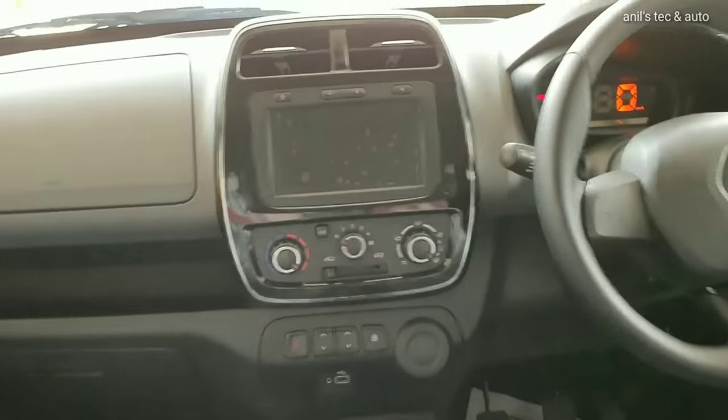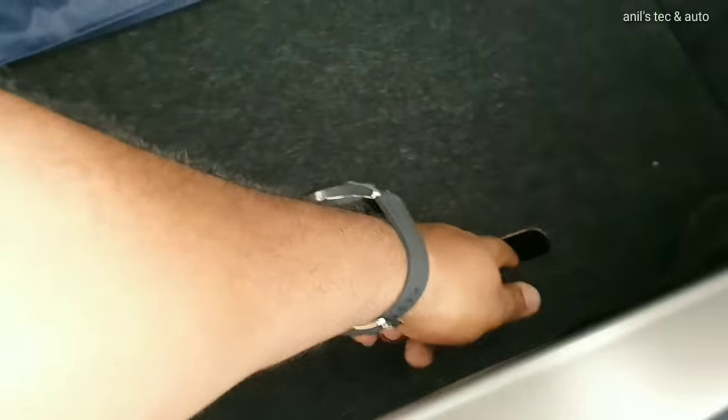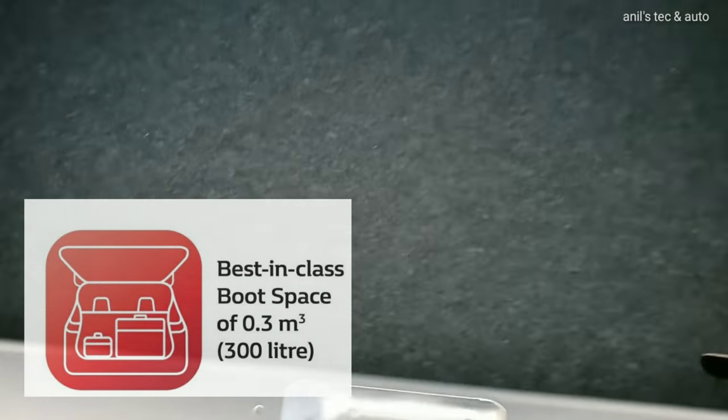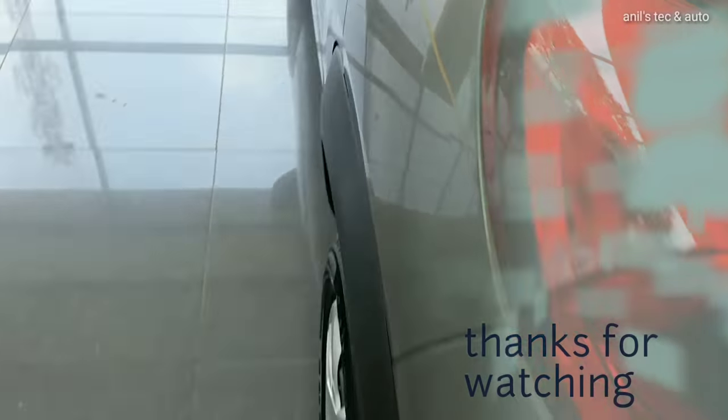There is ample knee space in the rear. You can see the front power windows which are placed beneath the aircon vents, with the front seat in an almost backward position. The knee space is a tight fit with the front seat fully reclined. So overall, Renault has made the car more feature loaded.